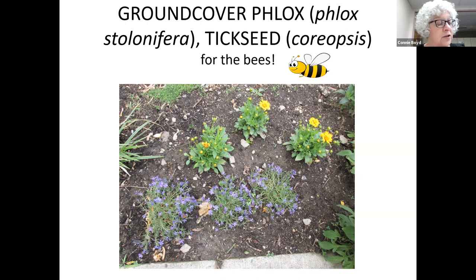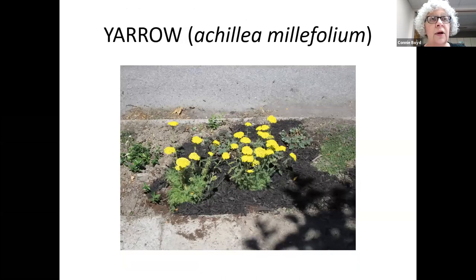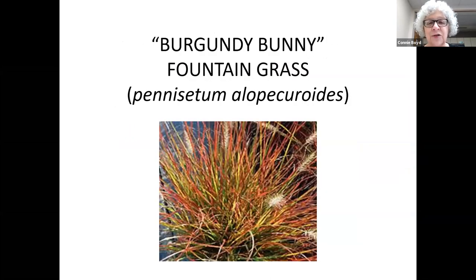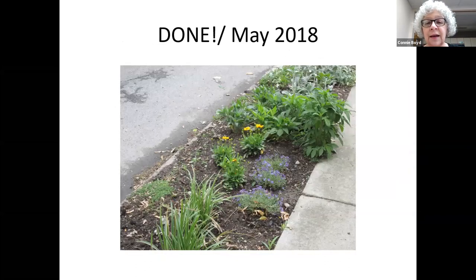I also added yarrow — some versions are native to the area, and yarrow will tolerate poor soil, dry conditions, sun, and the foliage will even tolerate foot traffic. Then I added grasses for height and movement — these probably would have preferred being in the shade, but they multiplied like crazy. I also added burgundy bunny, a dwarf fountain grass that's supposed to be drought resistant, which added some color. By May 2018, it was done and I was happy — it looked colorful and stuff was growing.